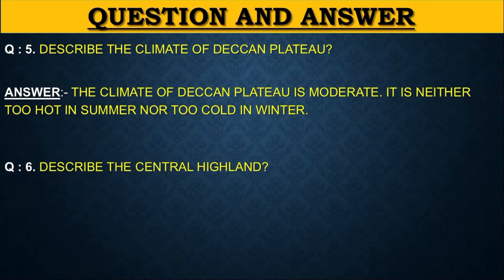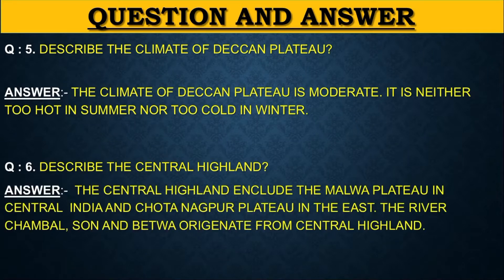Describe the central highlands. The central highlands include the Malwa Plateau in central India and the Chota Nagpur Plateau in the east. The rivers Chambal, Son and Betwa originate from the central highlands.